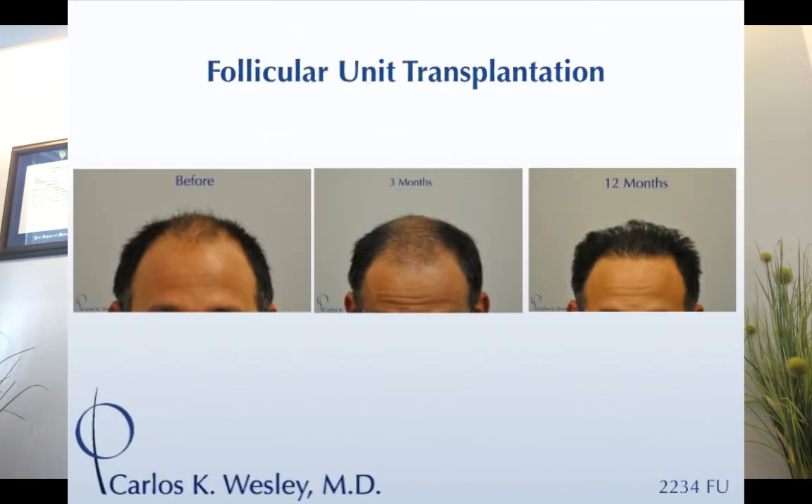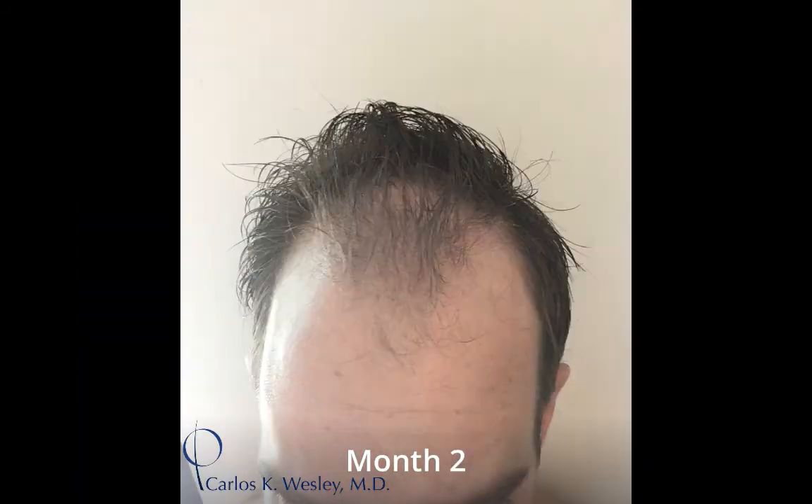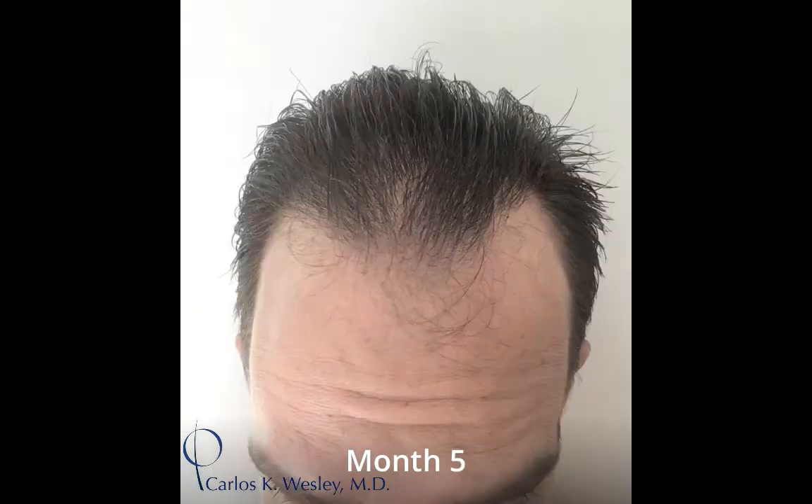People get frustrated at three months because they don't see much of a difference. I had a patient who took a picture of his head every morning after surgery to create a time lapse, and you can see nothing really happens the first couple months after the procedure.